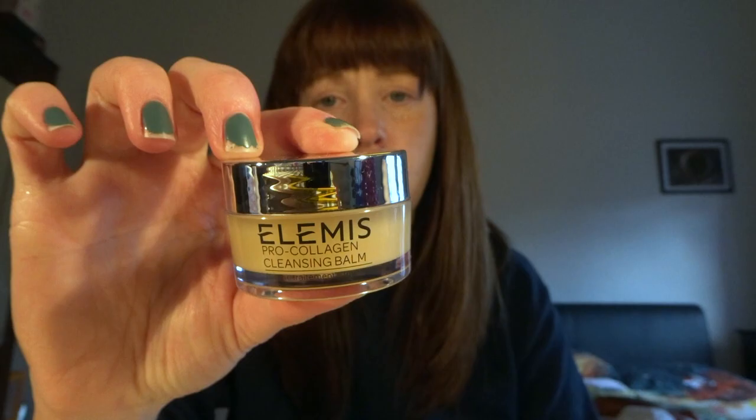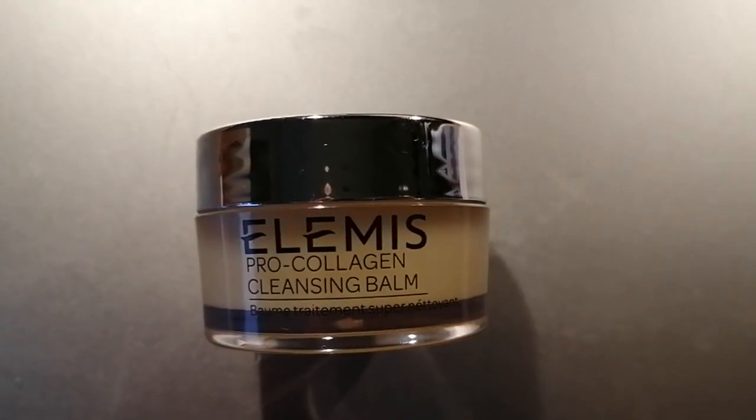Next one is the Elemis Pro Collagen Cleansing Balm. This is a wee small size — I can't afford the big one, so this wee one was £9. I think it was on Feel Unique. I saw another YouTuber using it and they said it was amazing, so I spent £9, got it, and I'm really glad I did. It is lovely to use. I would use it maybe twice a week because it's quite small and you don't get that much in it, but a wee bit really does go a long way. It just makes me feel good at the end of the day when I've taken all my makeup off and used that.